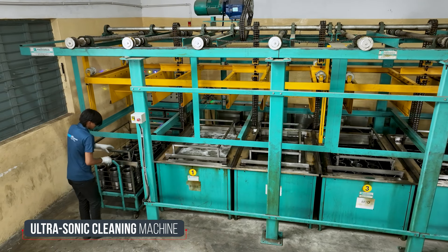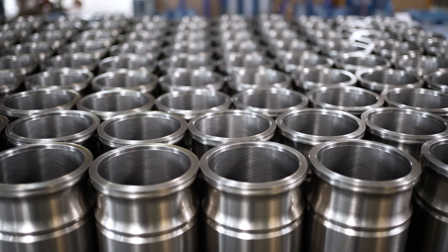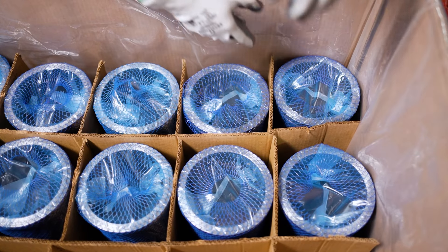In the end, the products are sent to a large packaging area where they are thoroughly cleaned using an ultrasonic cleaning machine, packed with meticulousness, and then safely stored in an organized way in our storage area.